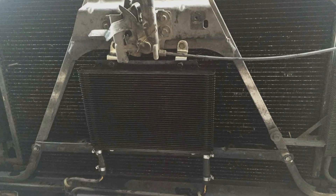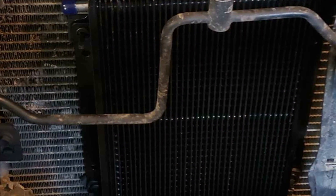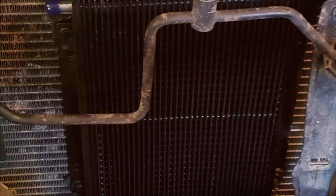Durability is ensured by the high-quality materials used in its construction, including a high-strength aluminum alloy that resists corrosion and wear. The B&M 70,000 268's features, such as the low-pressure drop design, ensure that your transmission receives optimal cooling without compromising performance.